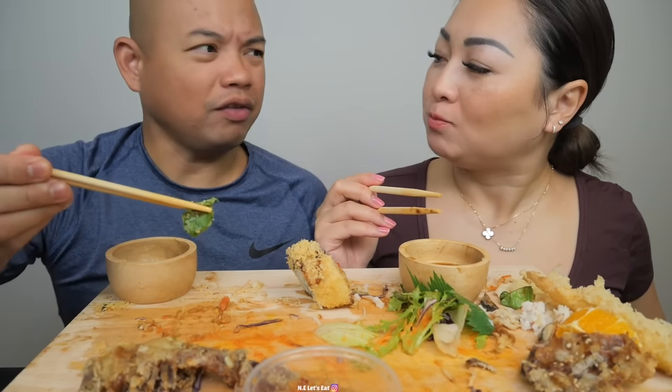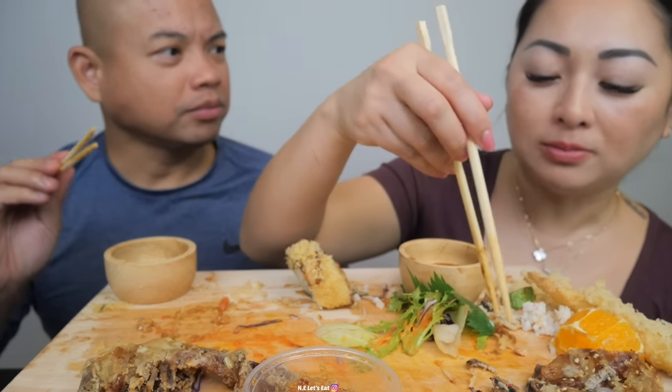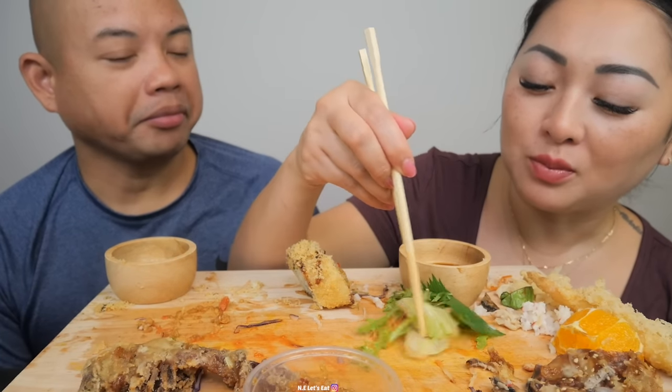Every time I eat sushi I get full right away. Same thing with pizza. Maybe your brain is telling you it's not your comfort food — so you should stop eating it. Your comfort food is like fries and rice.